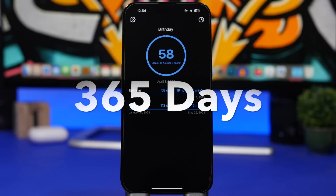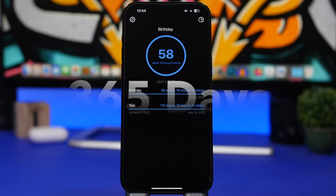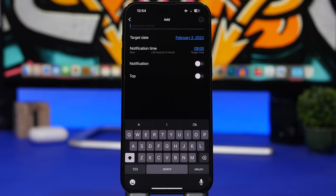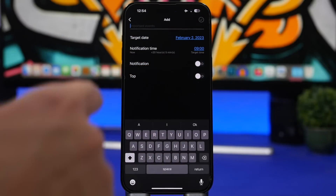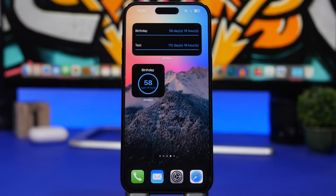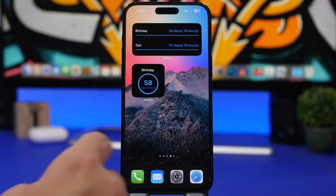For the last two apps we have some widgets for the home screen of your iOS 16 device. The first is called 365 — it lets you add countdowns to certain points in time and display them as home screen widgets. Swipe down to add any date you want and enable a notification for that countdown. The medium widget shows up to three different countdowns, while the small widget shows your most recent one.